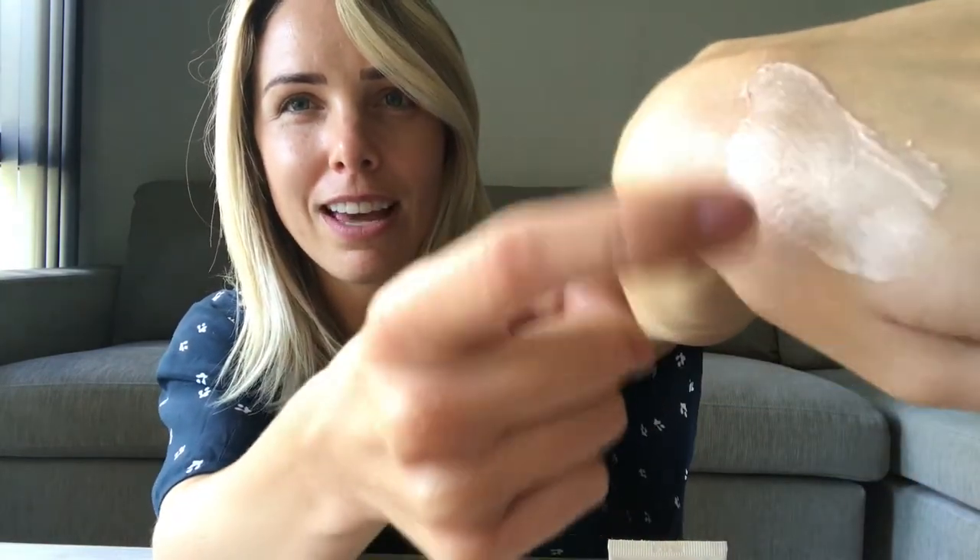It's got this amazing shimmer — look at that, it's just really good. Obviously I put way too much on there. I'm not a makeup artist — I told you this, you're following the wrong channel.